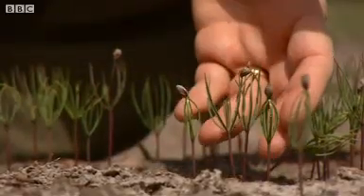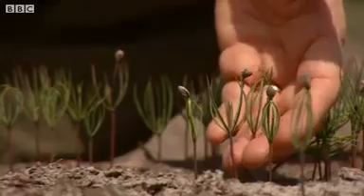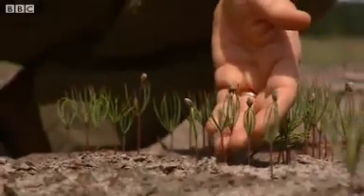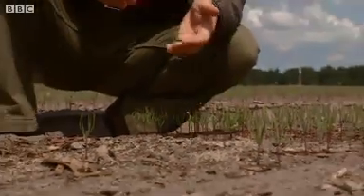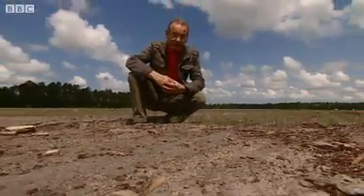And here's where it starts, with baby trees like these just a month old. These will grow into towering pines. Parts of them will be used for construction in the United States and parts for creating power in the United Kingdom.